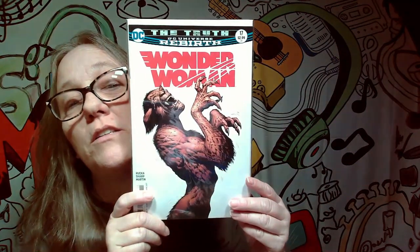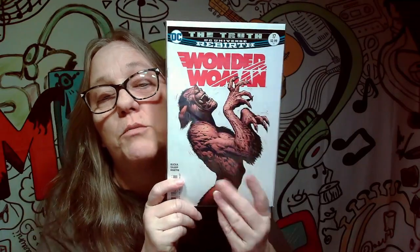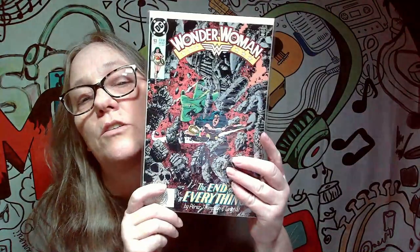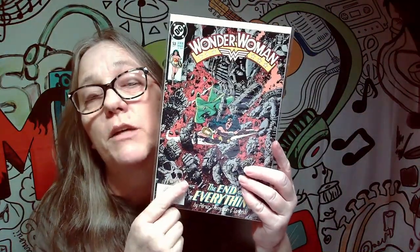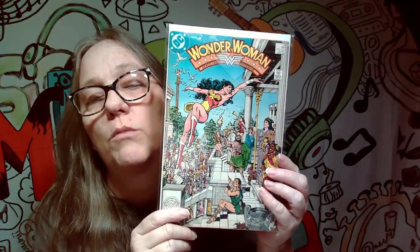This one is actually pretty awesome — this is another Rebirth, this is number 17. That's pretty cool, I like that cover. Oh, this one also has two inside of one. I did get some extra bags and boards so I will be able to separate these. I think at one point I didn't have enough bags and boards, but to protect them I doubled some of them. So those are both keepers for me.